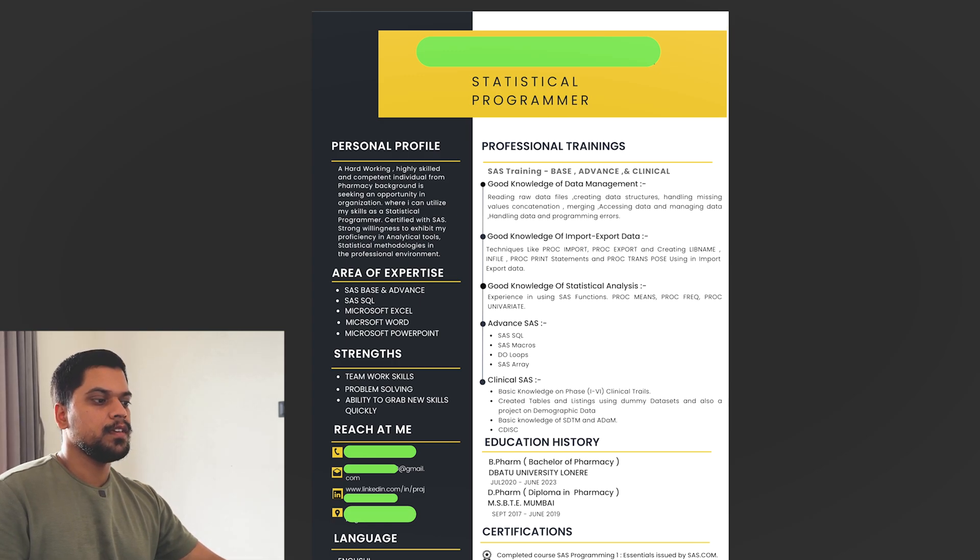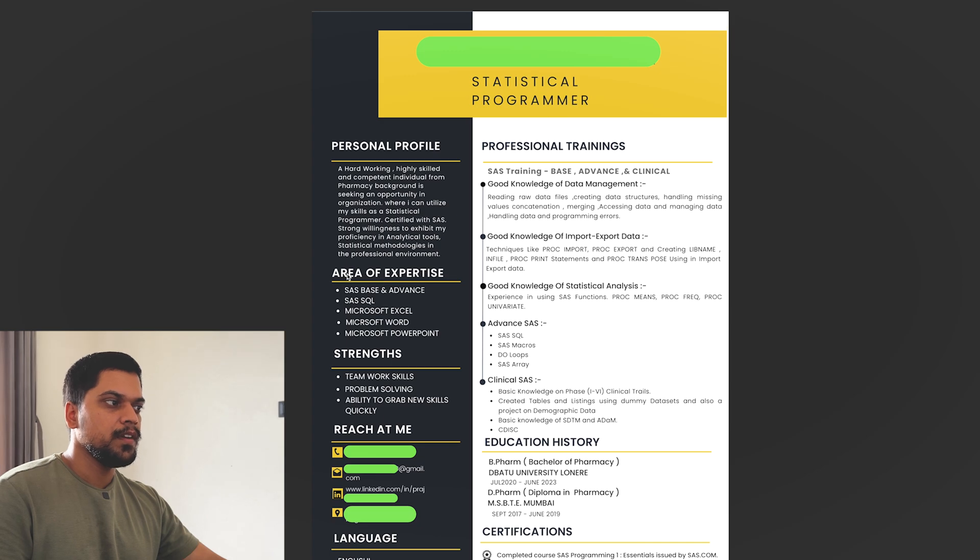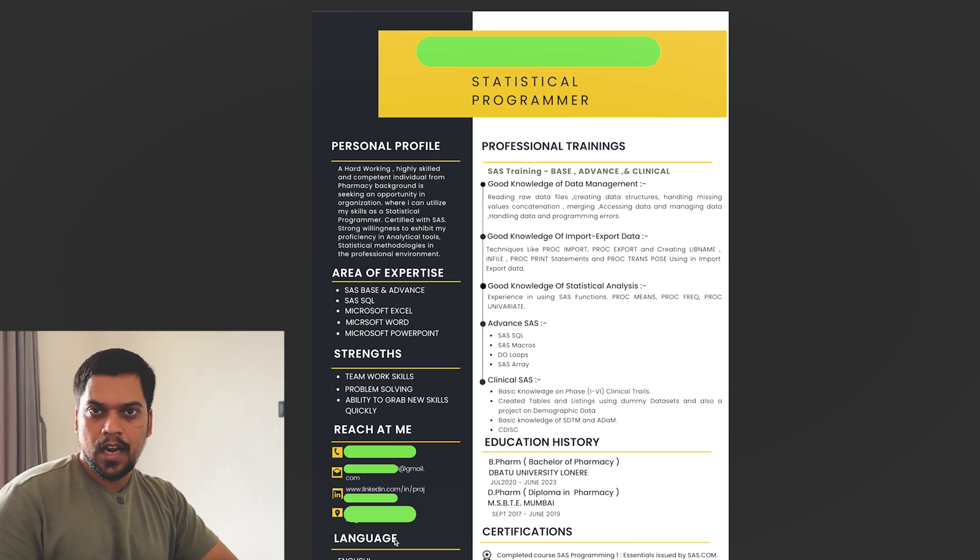You can see the educational history and educational details, then certification on the right-hand side. On the left-hand side he has written a personal profile with a few things about himself, area of expertise, strengths, and a 'reach me at' section with phone number, mail ID, LinkedIn, and location. These CVs shared were very simple, and the three-page CV took more space mainly because of the project section. Even two or three pages is fine for a fresher, as long as all points are valid and precise — not just pulling out information without reason.